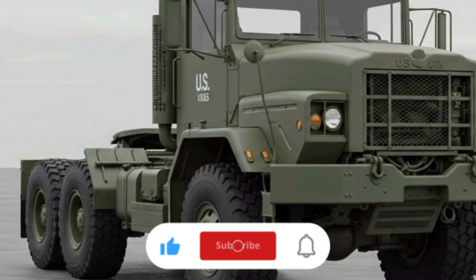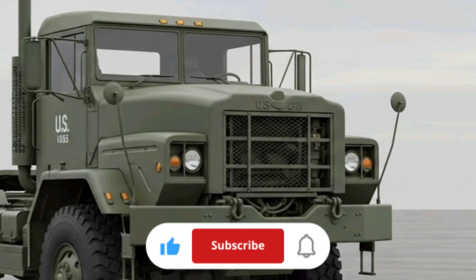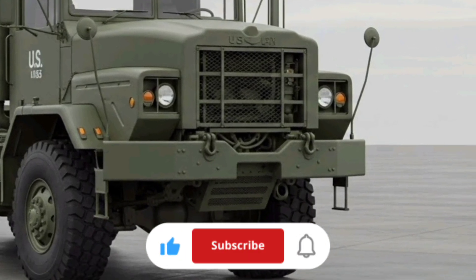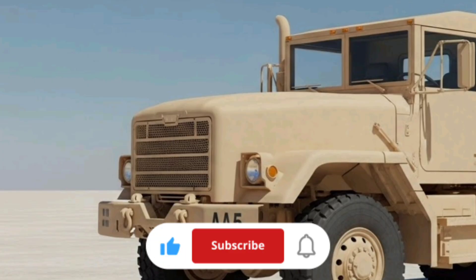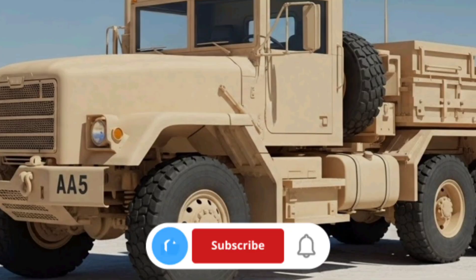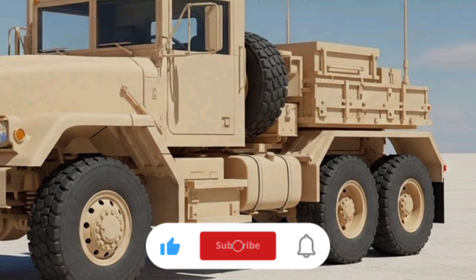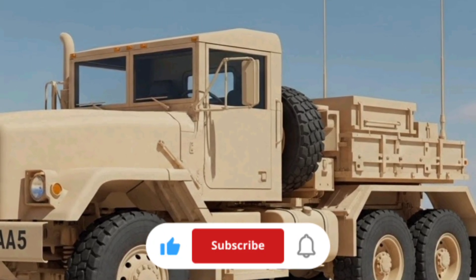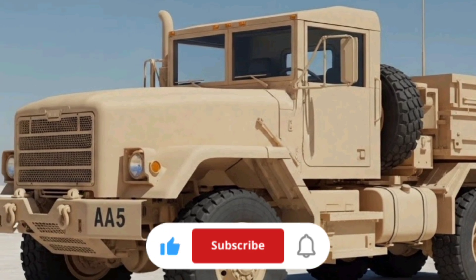When people think of military vehicles, they often think of armored fighting machines. But logistics is just as important, and nothing proves that more than the M915 series. The M915A5 is a 6x4 tractor truck built specifically for line haul missions, meaning its primary job is to transport heavy cargo trailers over long distances on roads. It's not a tactical battlefield truck you'd take off-road into rough terrain, but on highways and improved surfaces, it's one of the most capable heavy haulers in the Army fleet.